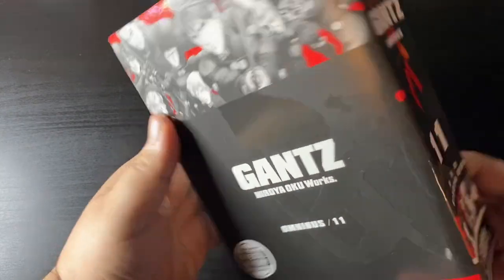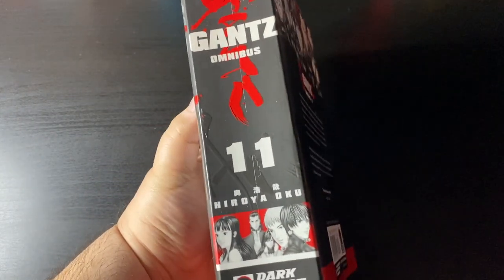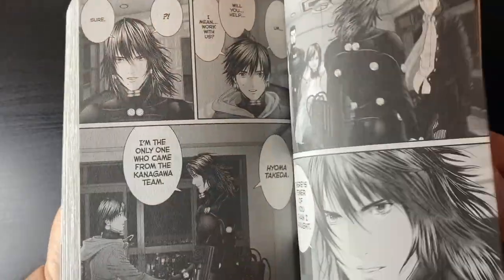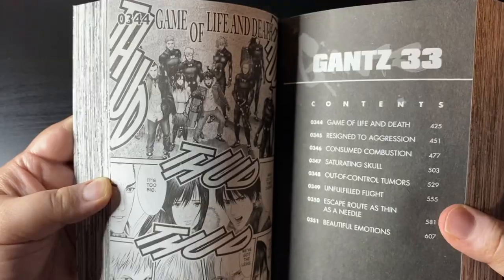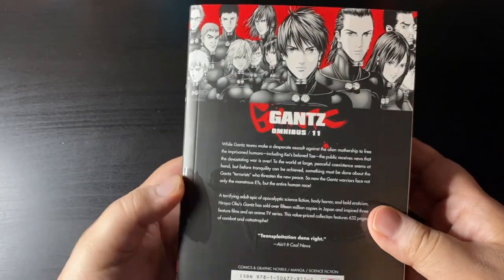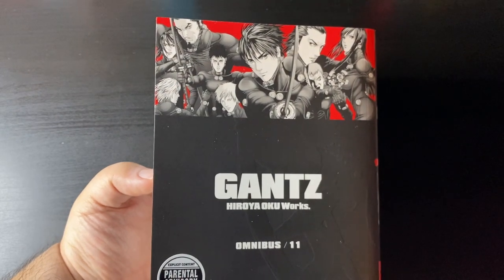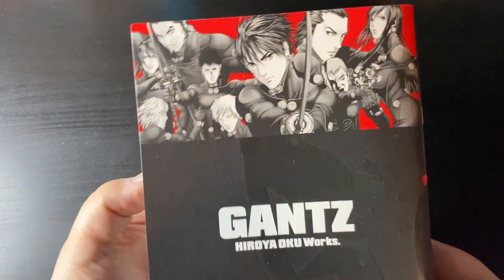Next one up is Gantz Omnibus volume 11. We're one book away from having all of Gantz collected in this omnibus format, or at least the original series. I should mention this is my first time reading it — I don't want to flip around too much because I don't want to spoil anything — but yeah, super happy to own Gantz volume 11 of the omnibus editions.